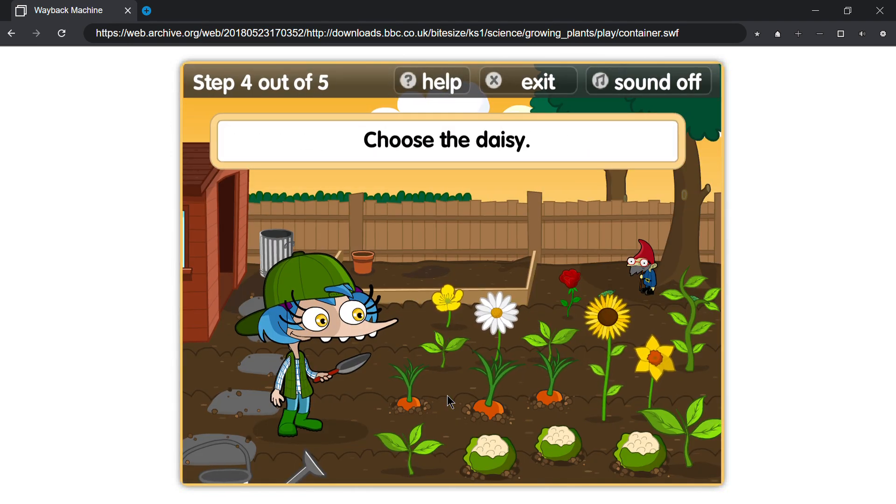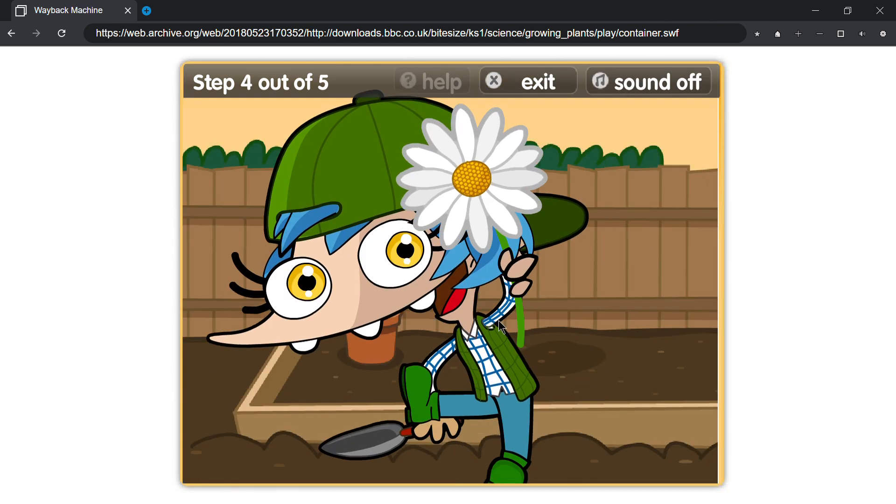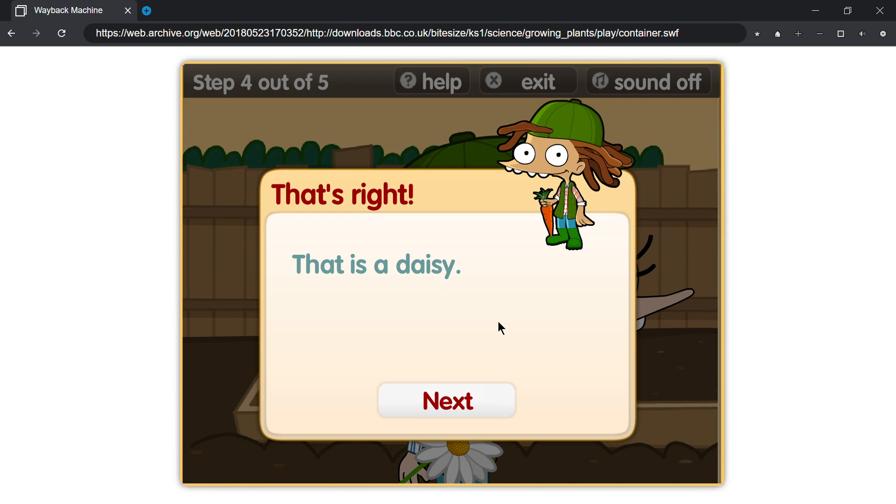Choose the daisy. That's right, that is a daisy.